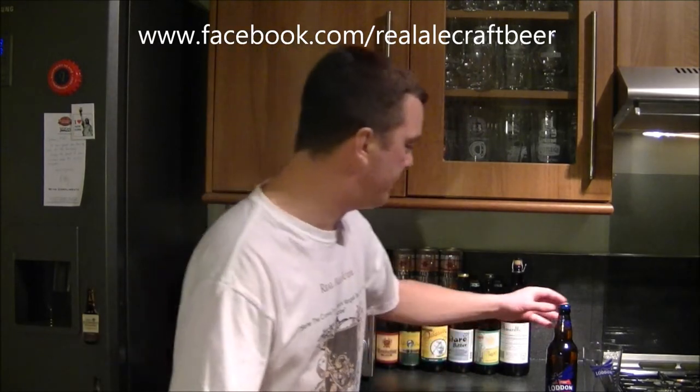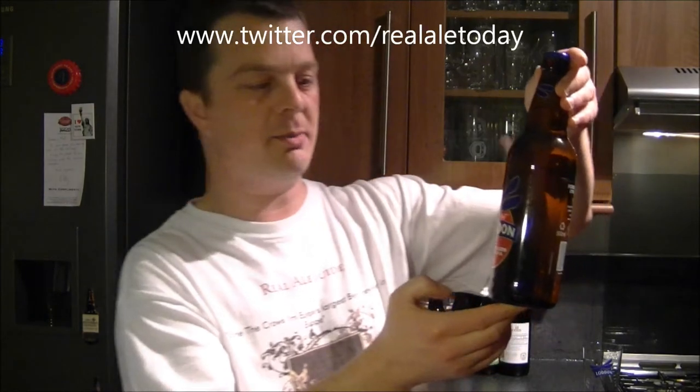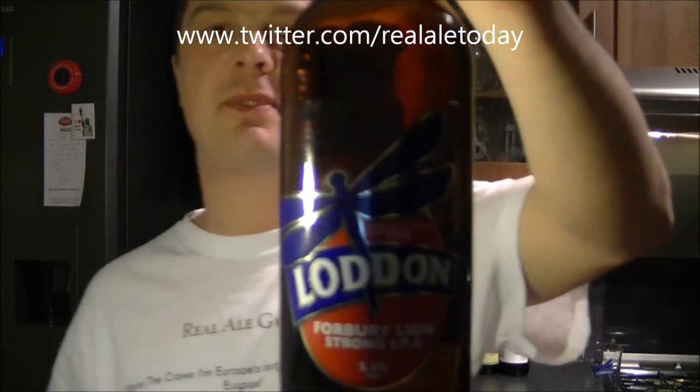Hello again, welcome to another edition of the Real Ale Guide. Today's beer is from Lodden Brewery — it's their Fulbury Lion Strong IPA, 5.5% ABV.